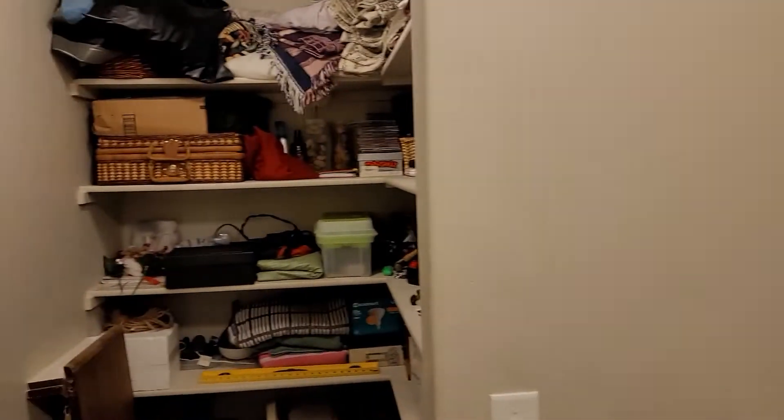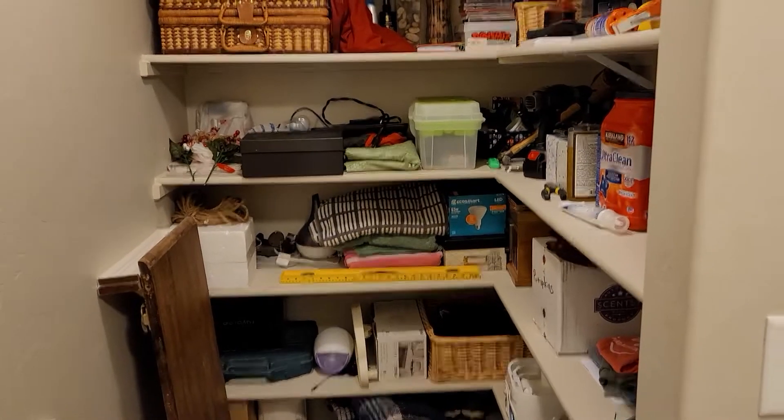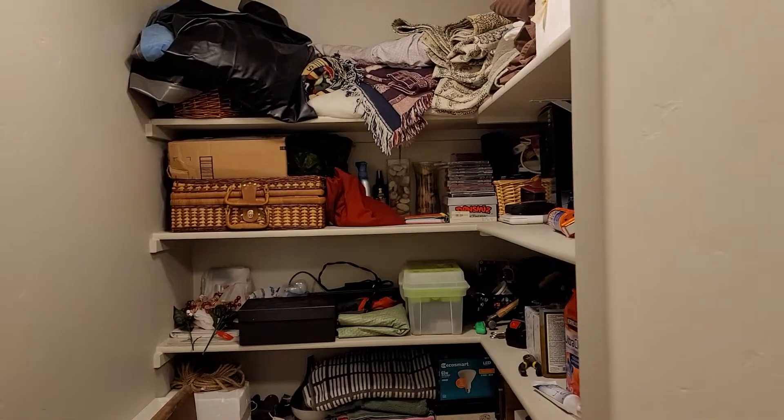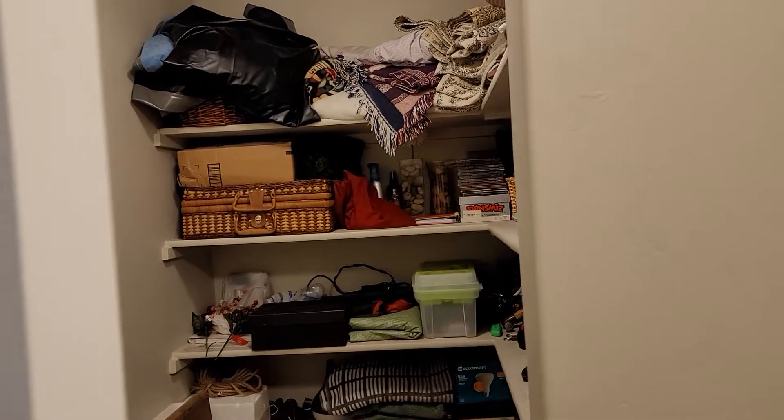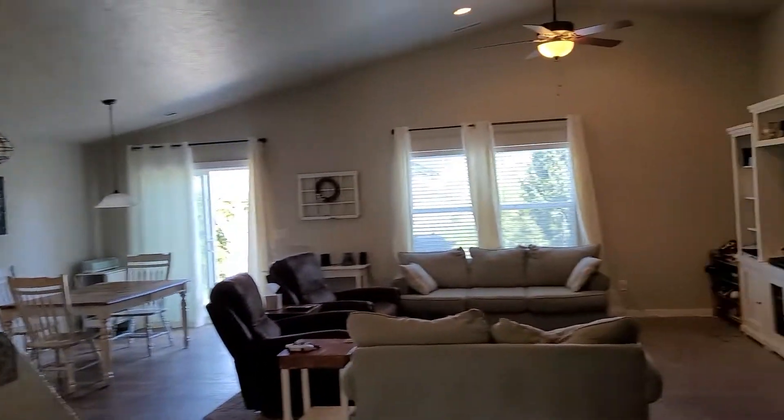Also in the utility room, you've got this nice storage space here that would be a pantry, I suppose, but it's in the utility, so it gives you some good space to store stuff.